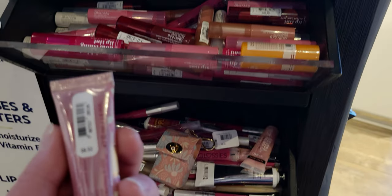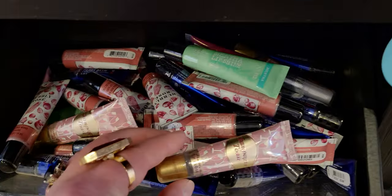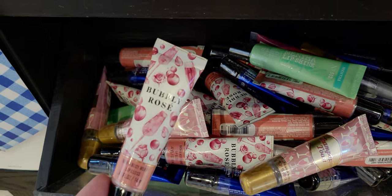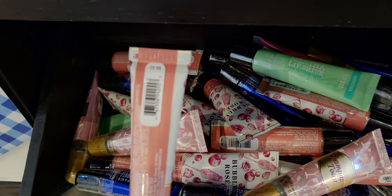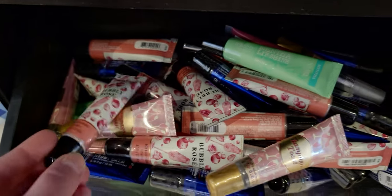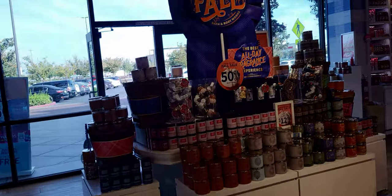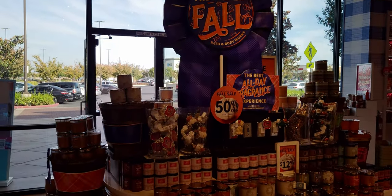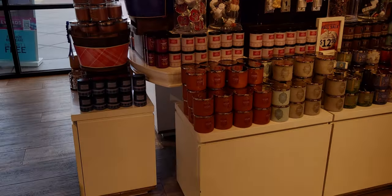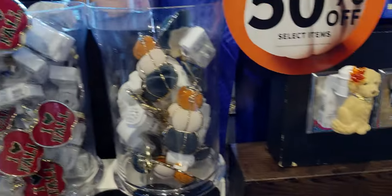The Champagne Toast lip gloss is $8.50. By the way friends, this is going to be a long video, so grab yourself a snack and something to drink. I tried to go as fast as I could when filming, but the Christmas stuff is so beautiful that I had to show every little nook and cranny on the items.